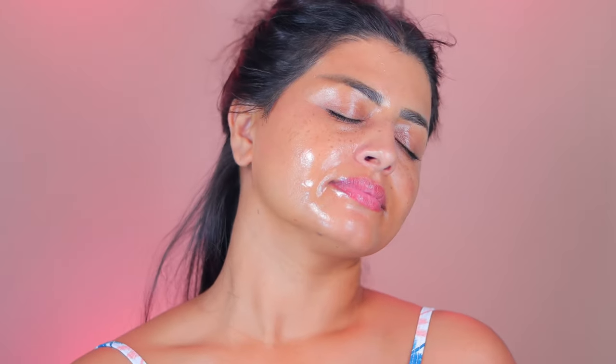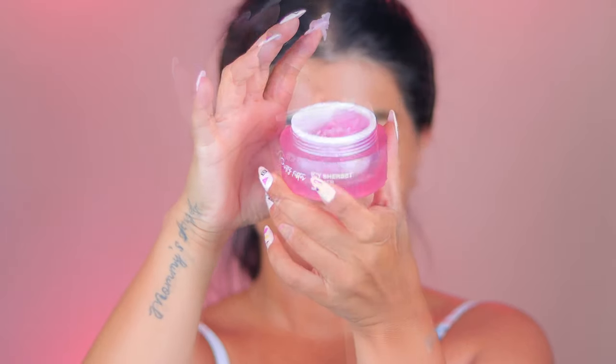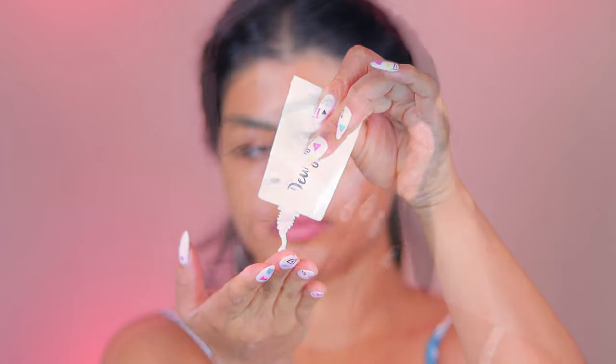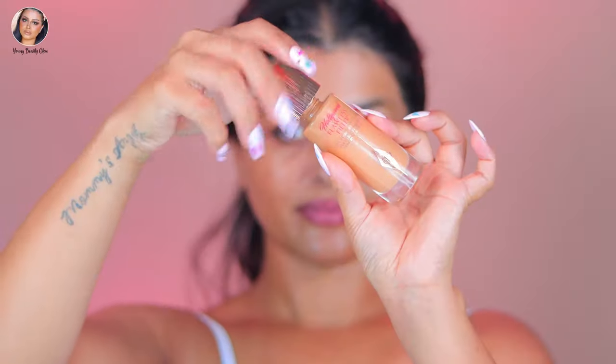After prepping my face with a moisturizer, I love to go with a setting spray — it just helps to keep my skin hydrated all day long, that's something I always do personally. Then I like to go with a primer. I'm actually using two primers today, half and half. One is a blur effect primer and the other is going to give me a glowy effect. This is just for me to test something, don't worry about it, you can skip this part.